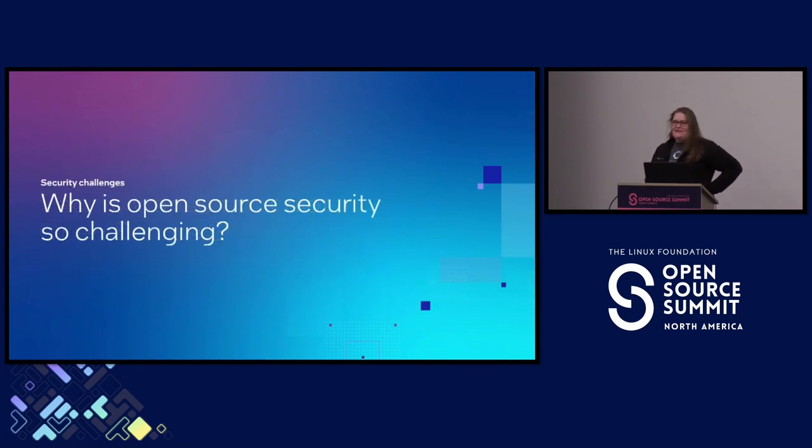Let's start with a few things that make open source security challenging. Some things that make open source so great are also things that make it challenging. It's so easy to pull in a project or a library as a dependency and get benefit from someone else's work. This is what open source is all about. Sharing is cool, but that comes with challenges and responsibilities.